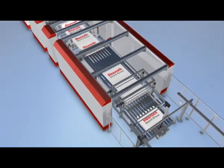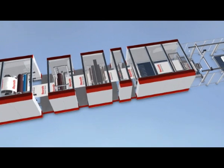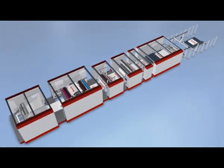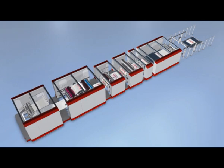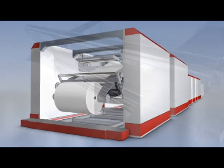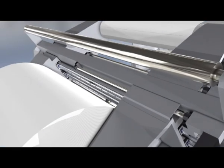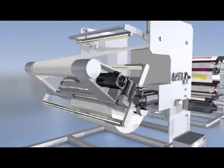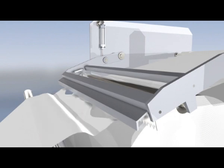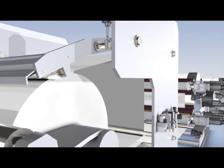The following animation of a hybrid inline production machine introduces the multiple applications and benefits of Rexroth systems and components. The precise ball screw assemblies and the guidance systems of the non-stop turret winder ensure exact roll pickup. High performance servo motors accelerate the new roll to web speed, and high dynamic pneumatic components cut off the web in milliseconds at full production speed.